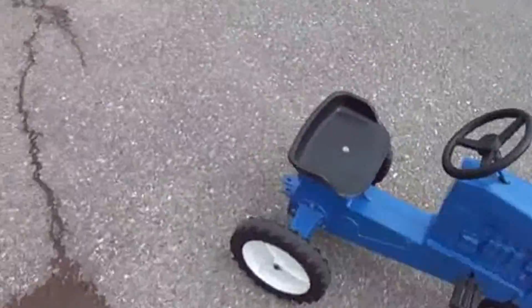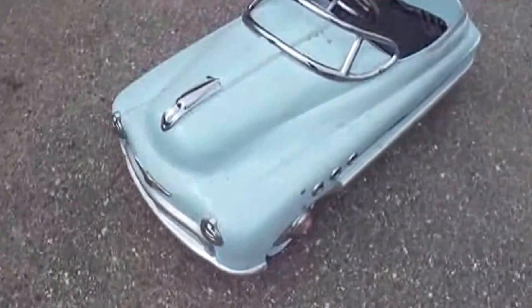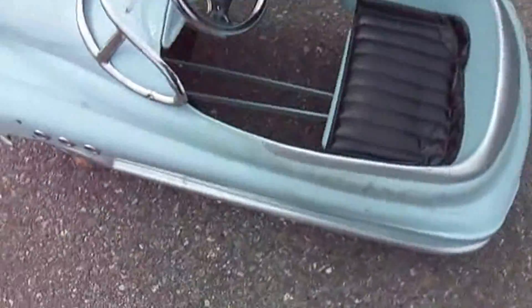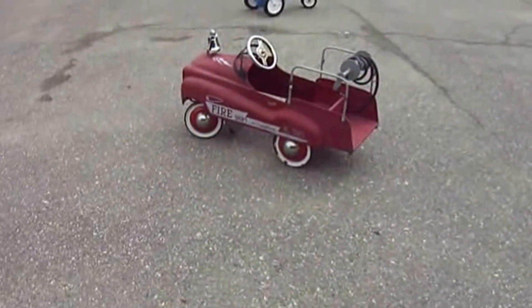Yeah, it's so cute — there you go, the little fire department. And a cute little blue one — look at that, it's so cute. All right, there you go!